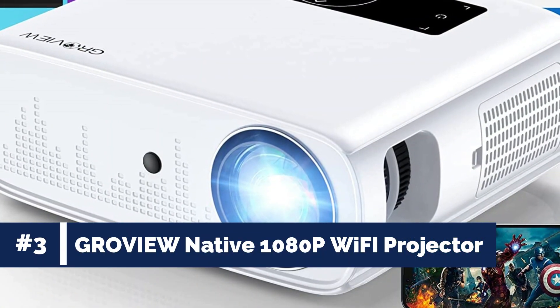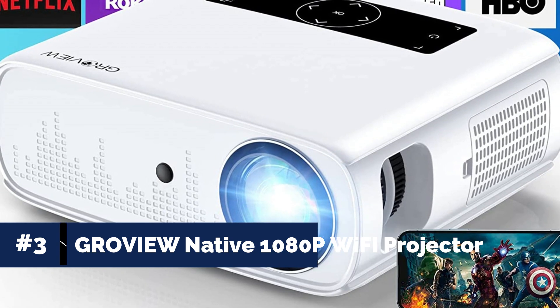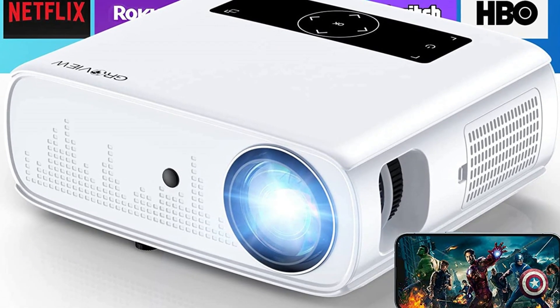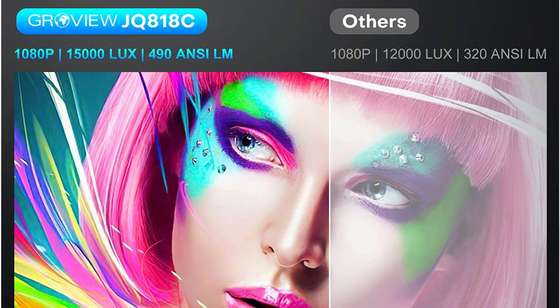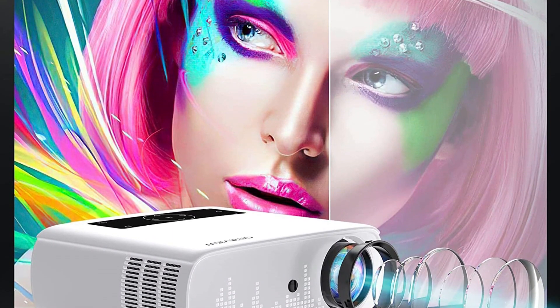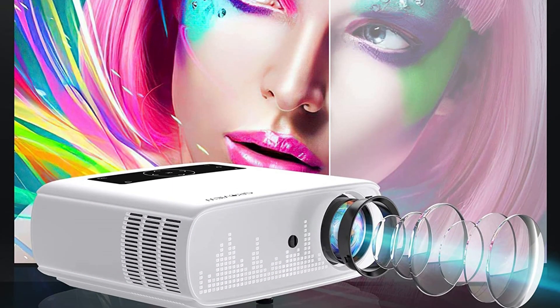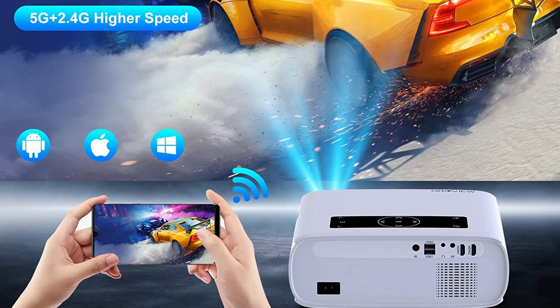Number 3: Groview Native 1080p Wi-Fi Bluetooth Projector. Immerse yourself in a stunning cinematic experience with the Groview Projector. Featuring native 1080p resolution, high brightness of 15,000 lux, and a remarkable contrast ratio of 12,000 to 1, this projector delivers crystal-clear, detailed images with vibrant colors.